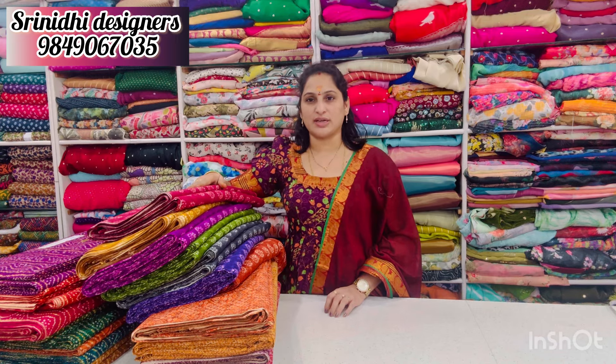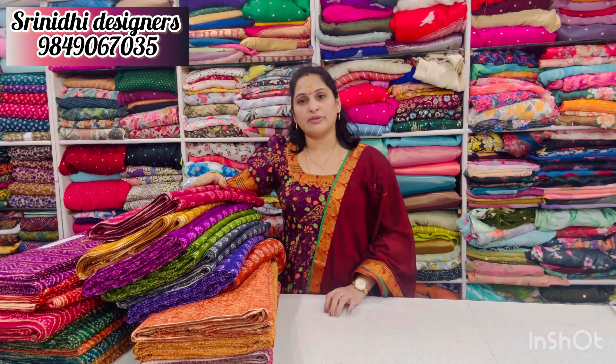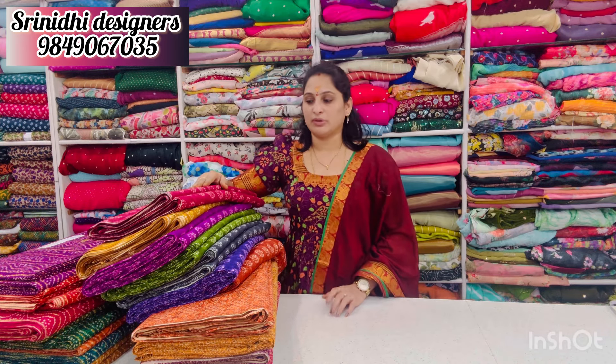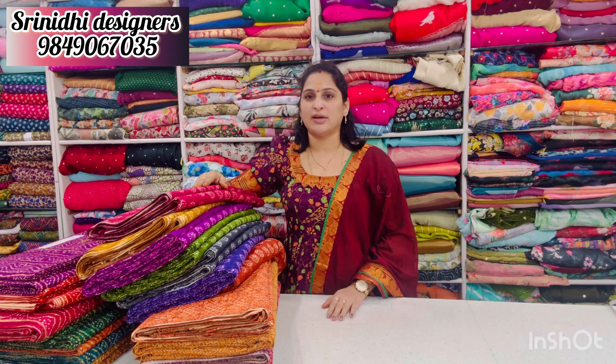There are three designs. We have kiwi, frocks, crop tops. We don't have blouses. There are very trending card sets.